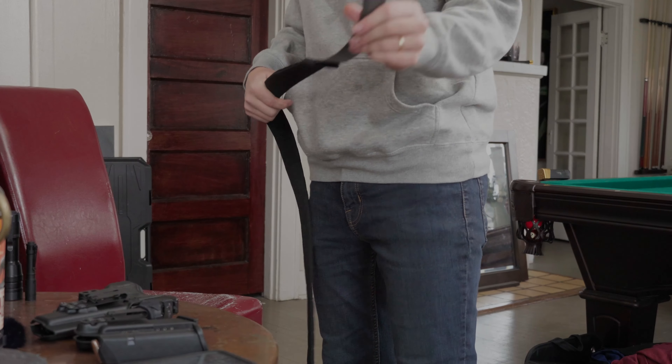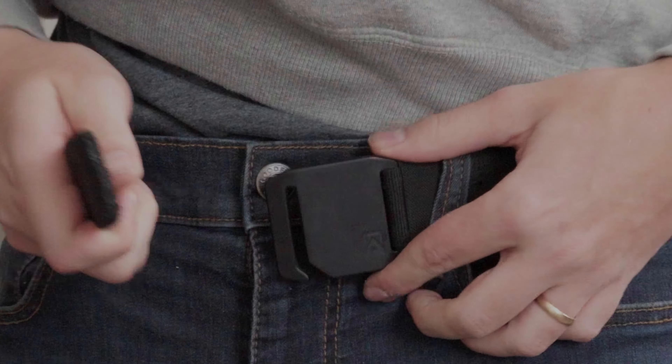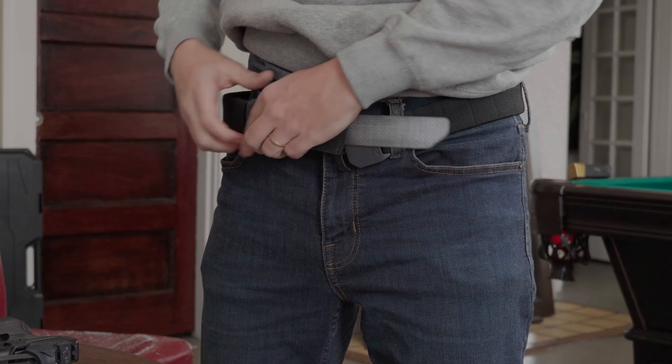We've talked about the four things you need — now there are a couple of optional items worth considering. The first is a red dot sight, which is currently the only extra attachment I have on this gun. I recommend it because it enables you to shoot faster and more accurately than with iron sights alone. The other optional thing is finding a gun club close to you and getting a membership there.